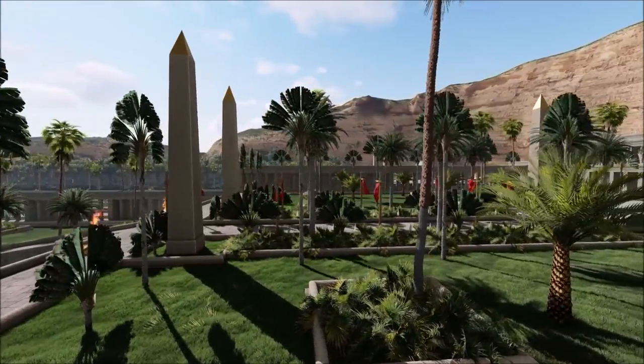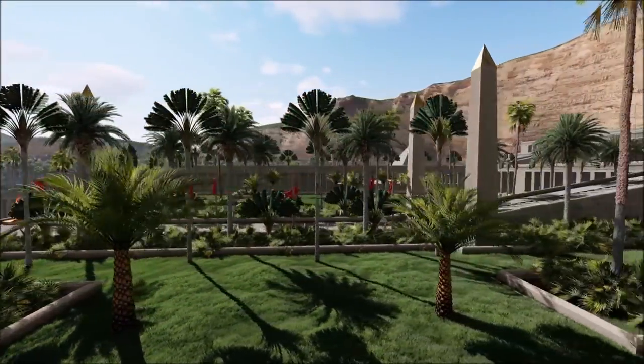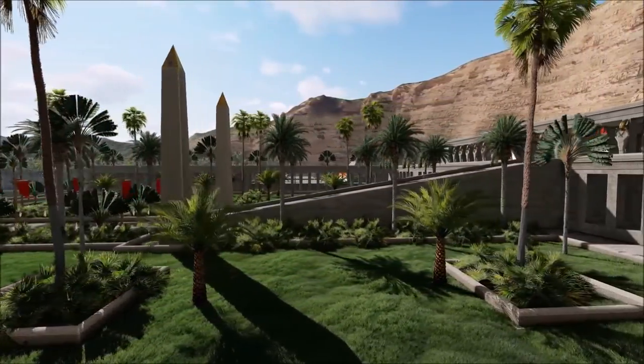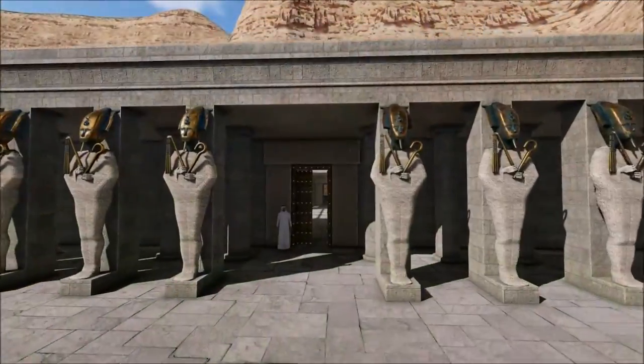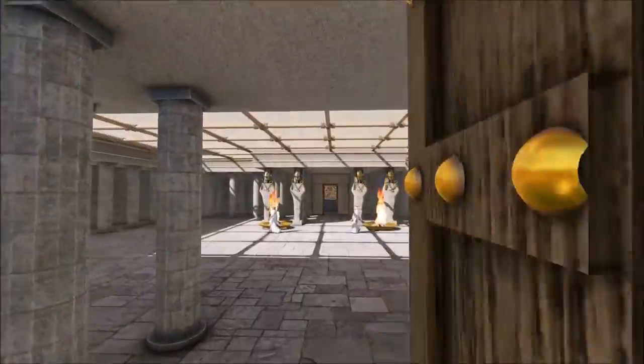What would it have been like to be a Pharaoh at that time? But especially, what did the country look like at the time? These questions still keep me and millions of other people busy. That is why my search started to find out how the Egyptians lived and worked during the construction of the Valley of the Kings.